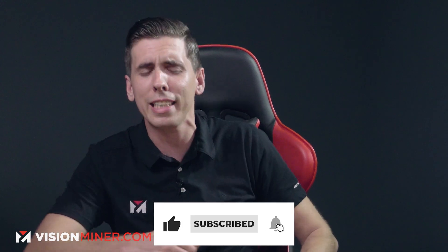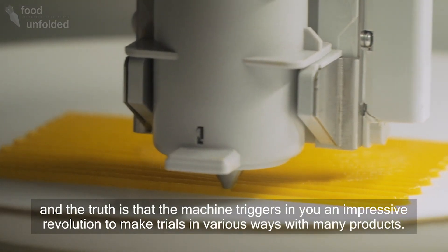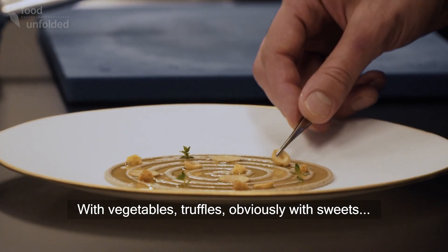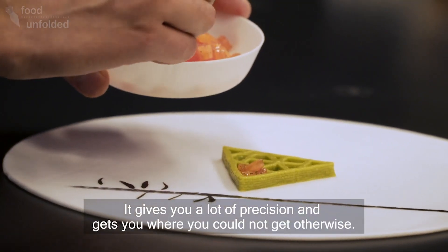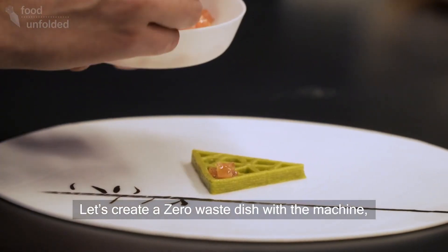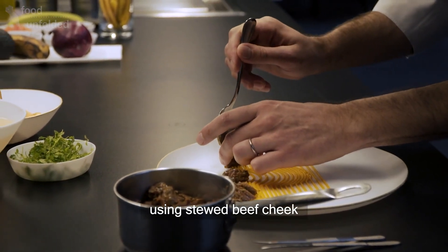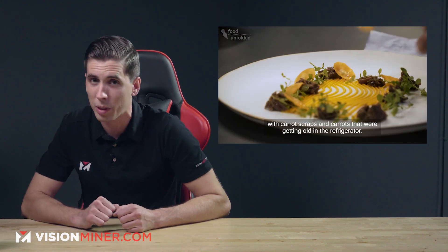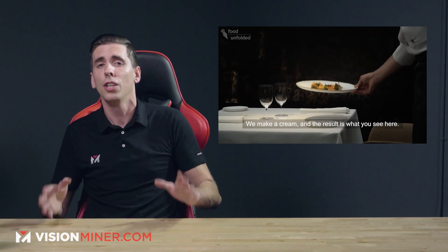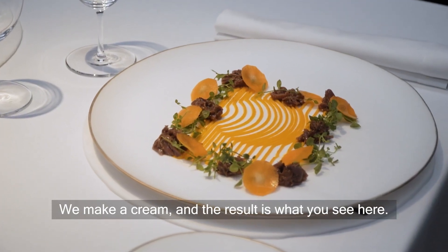Next, we've got 3D printed food. In a new video, the chefs at Michelin-starred restaurant Cochina Hermanos Torres in Barcelona show how they use the Foudini 3D printer by Natural Machines to make shapes that would normally not be possible by hand. If you want to know more, we have an entire video on food 3D printing that we just released — check that out on our YouTube channel or wherever you find us. There's a link in the description.